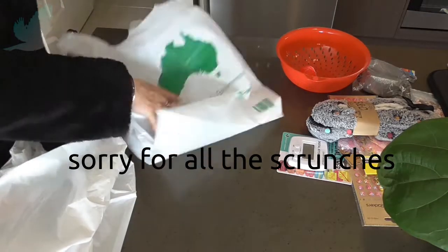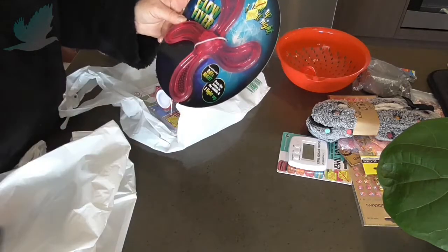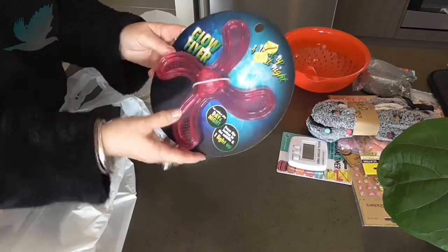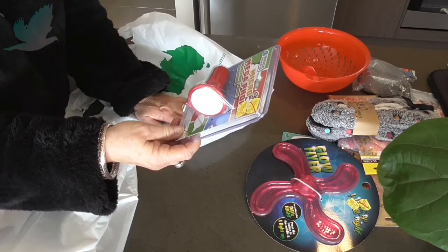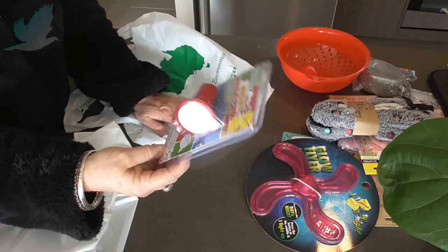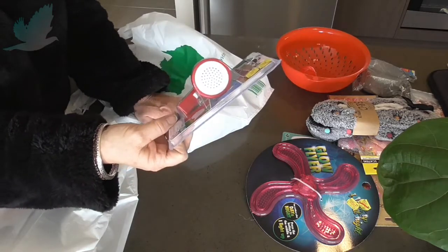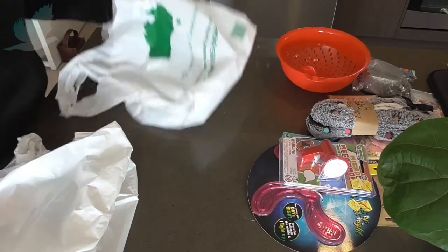A couple of things for when the grandchildren come around to play. This is a glow flyer for outdoor play — maybe when they go to the park. You press the middle and it flashes different colours. For $1.00, down from $2.50, I thought that was good. Then I bought this micro megaphone — a miniature voice changer — down to $5.00 from $10.00. I'll probably regret it because they'll make an awful lot of noise, but I'll let them play with it for 10 minutes, have a go each, and then put it away. I think it would be fun and a good laugh if it changes their voice.